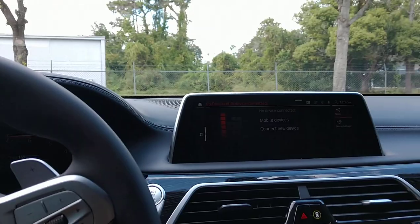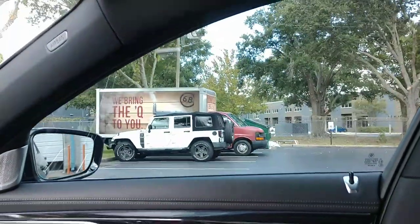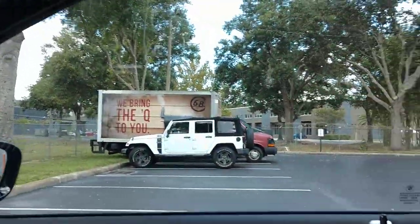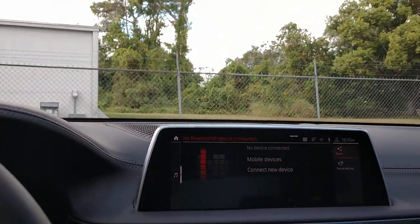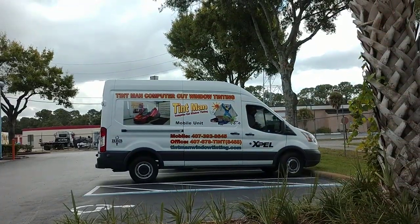We did Expel Black XR30 all the way around. So this is what it looks like looking out. It's a nice clear film. It's a little cloudy outside right now, but usually it's a very nice polarized look when you're looking at this film.